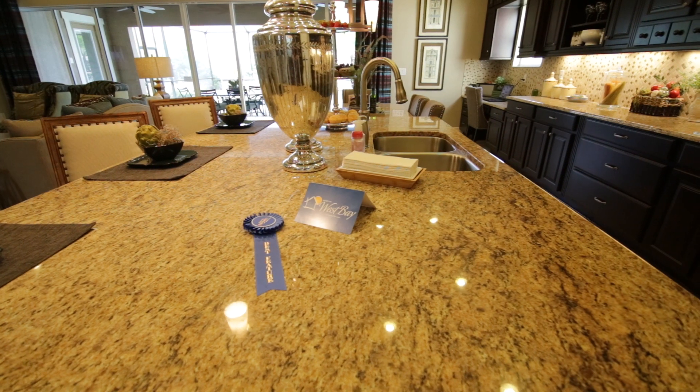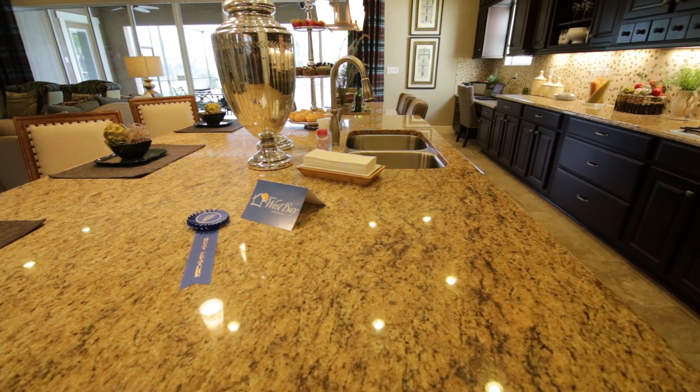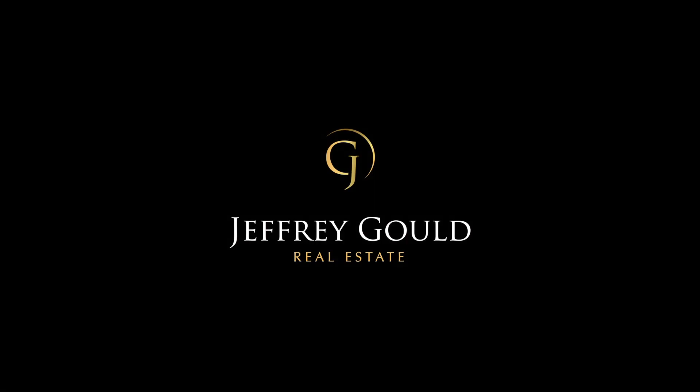Thank you for joining me for this quick tour. Once again my name is Jeff Gould and it was my pleasure introducing you to Homes by Westbay and their stunning Biscayne 3 floor plan. I am a long-time Fishhawk resident and full-time realtor. If you are interested in learning more about Homes by Westbay or about the beautiful Fishhawk Ranch community, I am at your service. So give me a call, send me a text, or write me an email. Together we can find you the home of your dreams.